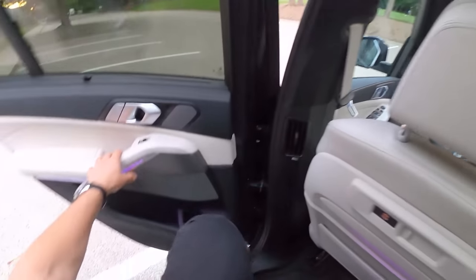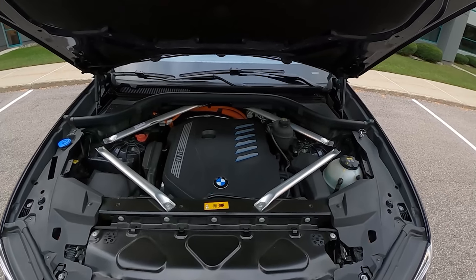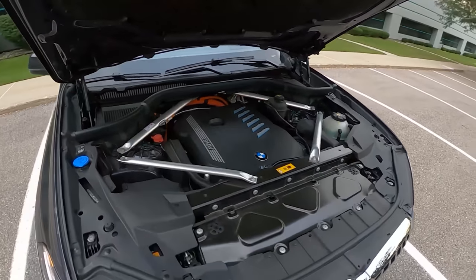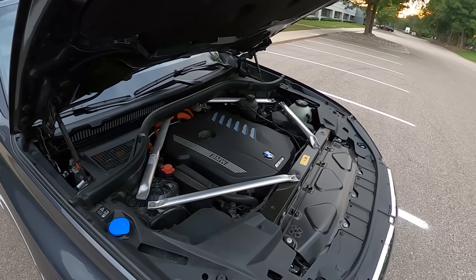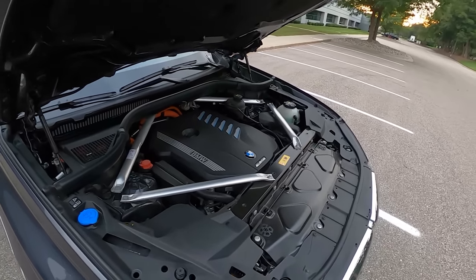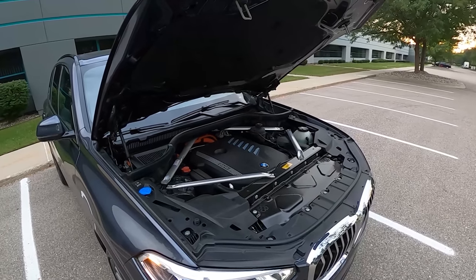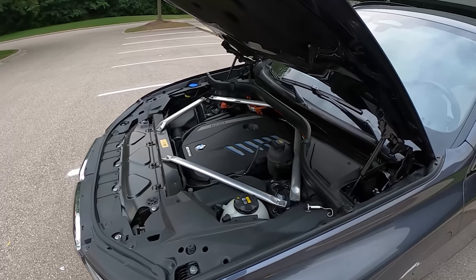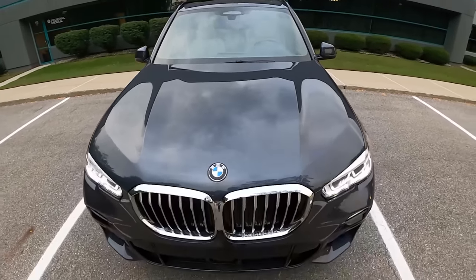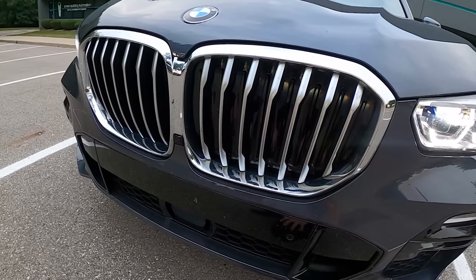This is BMW's three-liter turbo inline-six — look how low it sits in the engine bay. You've got all the battery connecting cables back there in bright orange. It makes 389 horsepower and 443 pound-feet of torque going through an all-wheel drive eight-speed automatic transmission. How low the engine sits in this X5 really highlights the focus on low center of gravity that BMW has put into this SUV. The batteries are mounted pretty low and as a result there's not a lot of body roll.